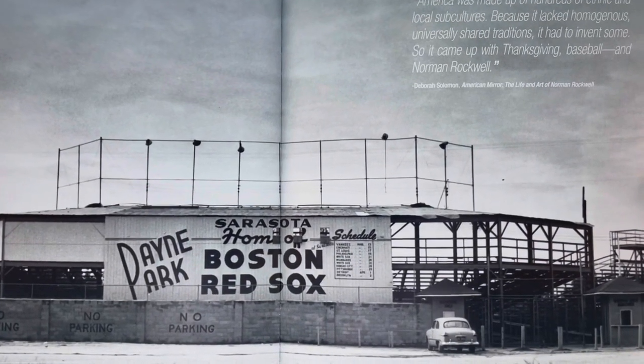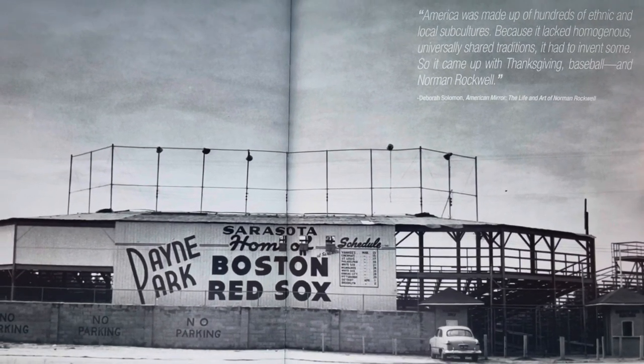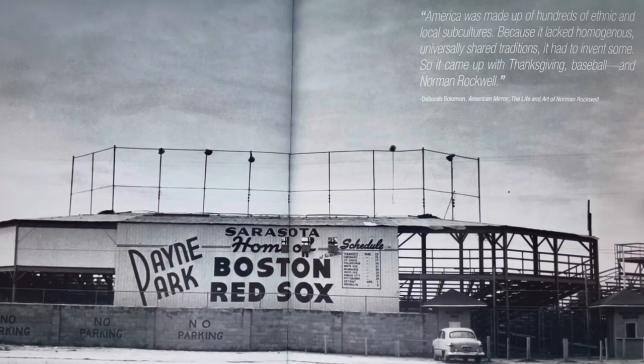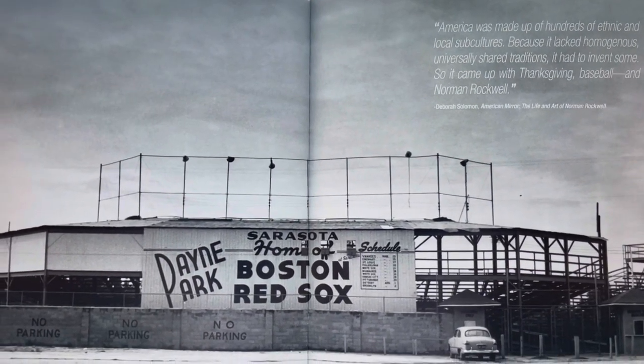America was made up of hundreds of ethnic and local subcultures. Because it lacked homogenous, universally shared traditions, it had to invent some. So it came up with Thanksgiving, baseball, and Norman Rockwell.